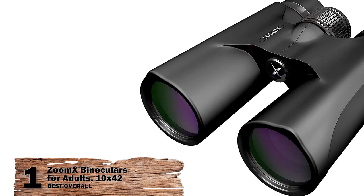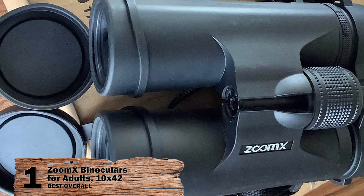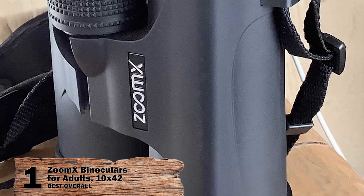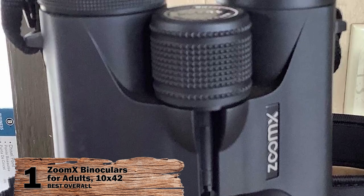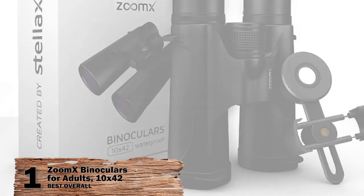Finally we have, best overall, the ZoomX binocular for adults, 10x42. If there are any binoculars loved by enthusiasts for rigidness, great image quality, and an affordable price, it's definitely the ZoomX. This is also the reason why we've termed it the best overall. The design of this version has been upgraded to make it even more user-friendly.